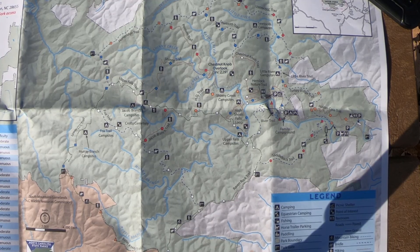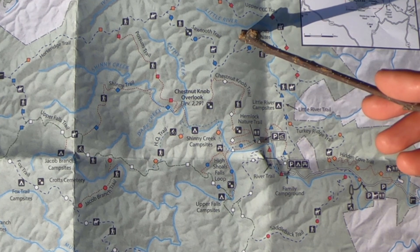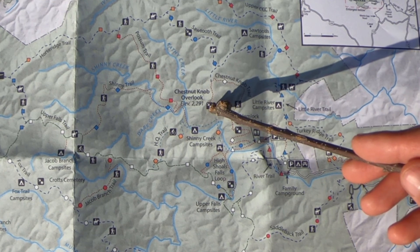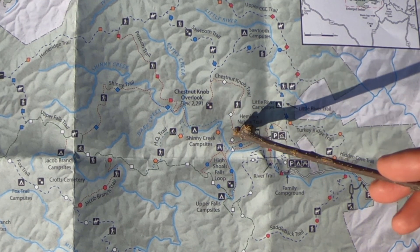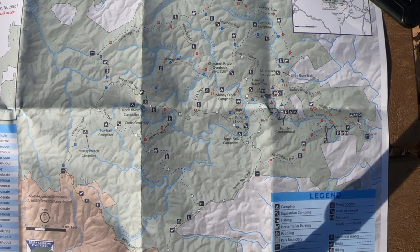Let's take a look at the map for day 3. I'll start today at the Sawtooth Campsites, backtrack along the Sawtooth Trail, link up with the Chestnut Knob Trail, hit the overlook, backtrack again, and then follow the trail back down to the parking area where my car is at. Today should be about three and a half miles.